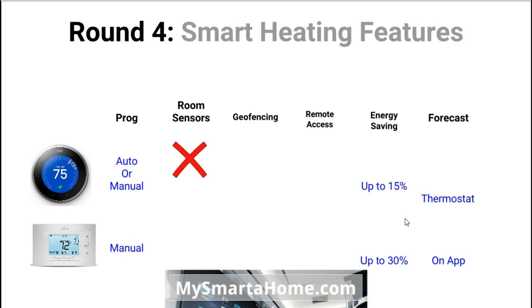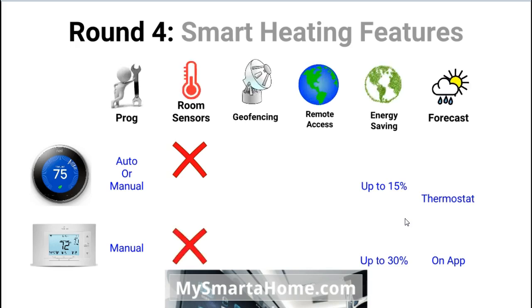Round four is all about smart heating features. First is programming: the Nest has a very radical and novel auto-programming feature, which means you don't have to manually program it at all. Over the course of about a week you simply adjust it to the temperatures you like, and the thermostat remembers those settings and repeats them for future days and weeks. The Sensi takes a more traditional, manual approach where you go through the days of the week and enter exactly when you want your heating and cooling to come on and off. Neither the Nest nor the Sensi use room sensors.